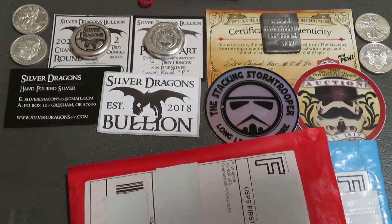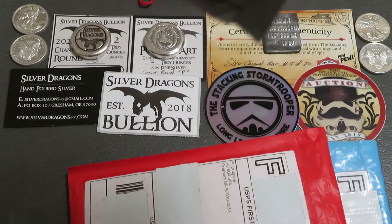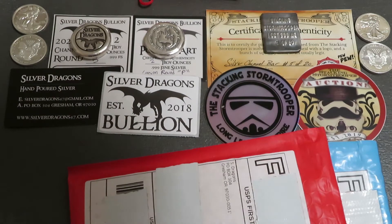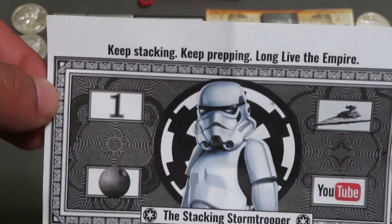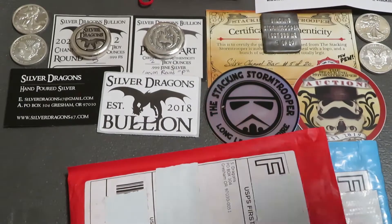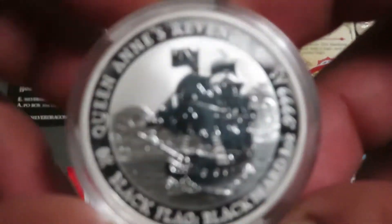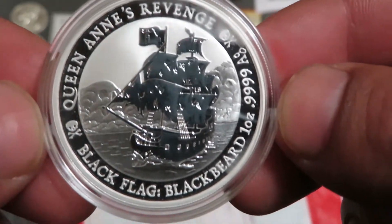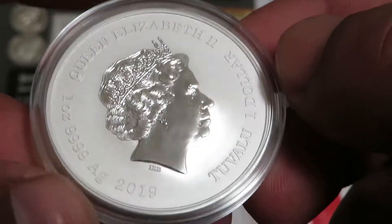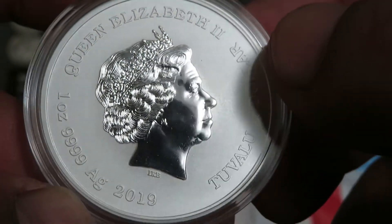The first one I'm going to be opening is what I bought from Stormy's auction, about two weeks ago. I bought a couple of these from his auction — another Queen Anne's Revenge. These things are always awesome, beautiful coins.